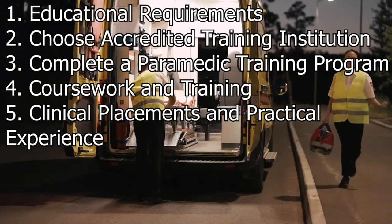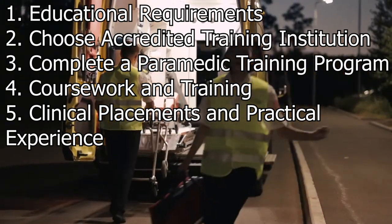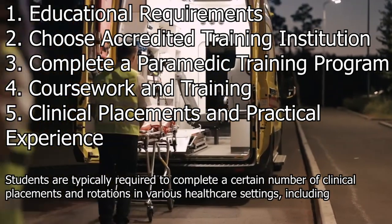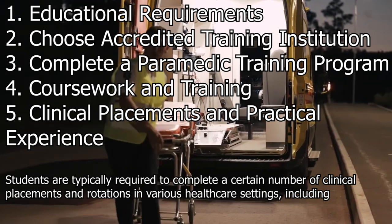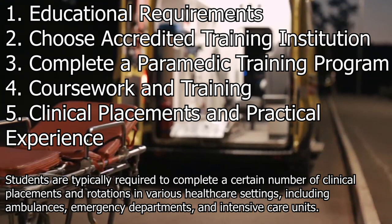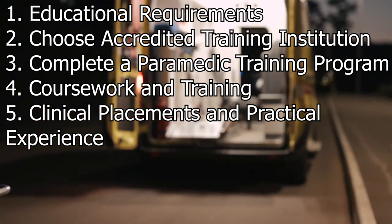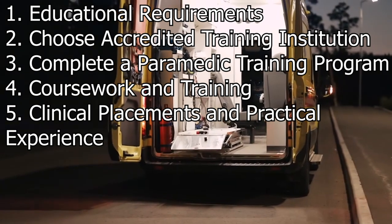Clinical placements and practical experience. Practical experience is a vital component of paramedic training. Students are typically required to complete a certain number of clinical placements and rotations in various healthcare settings, including ambulances, emergency departments, and intensive care units. This hands-on experience helps students apply their theoretical knowledge in real-world scenarios.